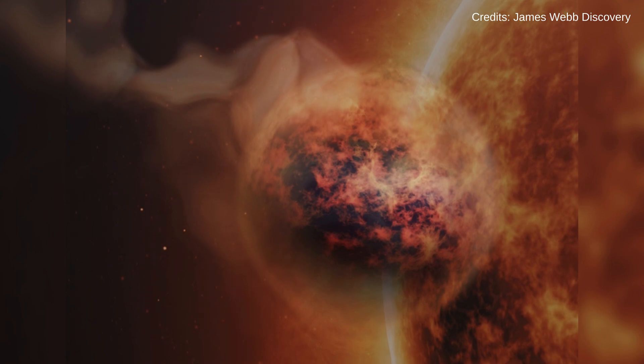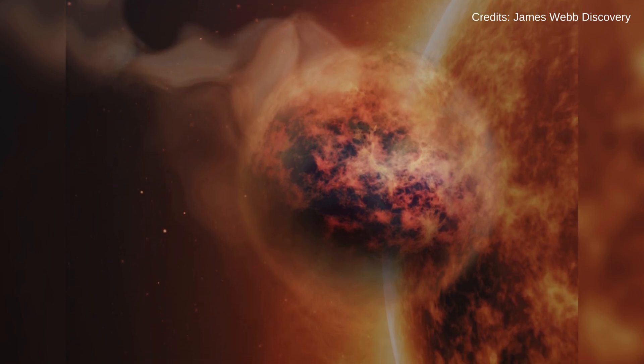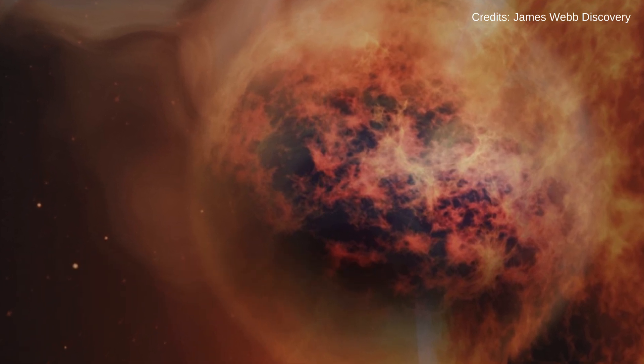On the same day, the James Webb astounded us with its analysis of the exoplanet WASP-107b's atmosphere, detecting the presence of water vapor, sulfur dioxide, and even silicate sand clouds. This challenges our existing models of exoplanetary atmospheres.